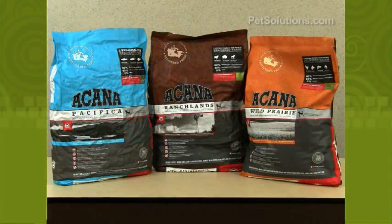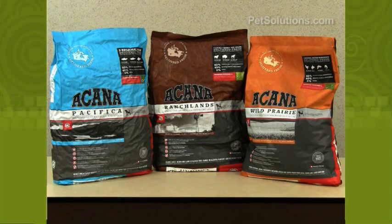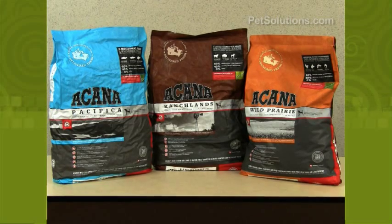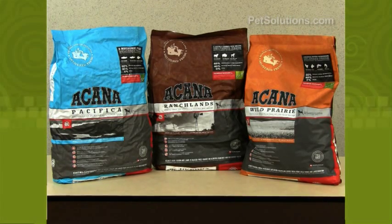There are three formulas: the Wild Prairie, which contains free-run chicken, eggs, and walleye; the Pacifica, which contains wild-caught salmon, herring, and flounder; and the Ranchlands, which contains free-range beef, bison, and lamb.